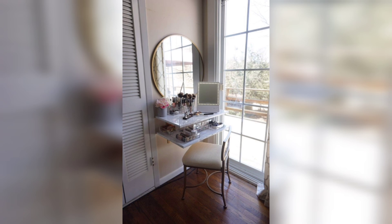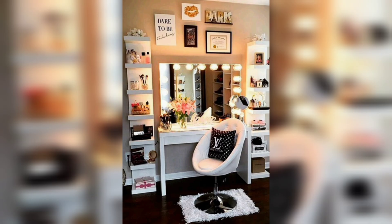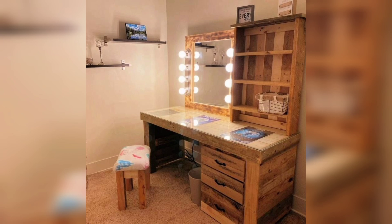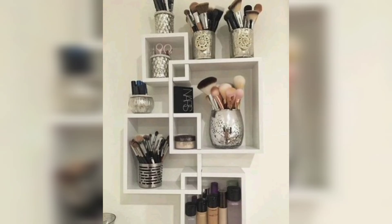First and foremost, let's talk about lighting. Lighting is key when it comes to your vanity, as you want to make sure that you have perfect lighting to apply makeup or do your hair. We recommend installing Hollywood-style lights, which will give you the perfect lighting for all your beauty needs. You can also add some string lights around your mirror for a cozy and beautiful touch.